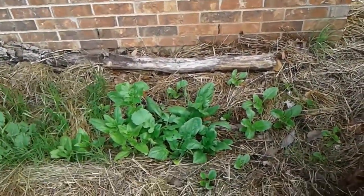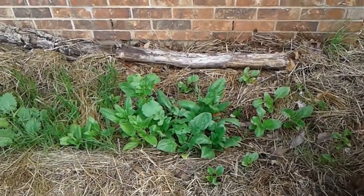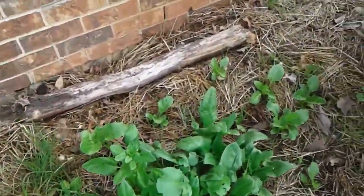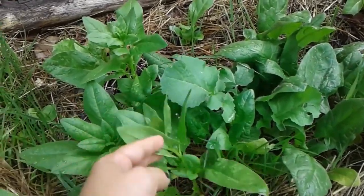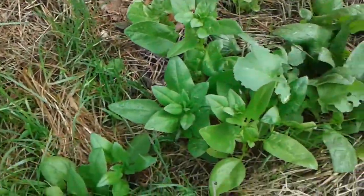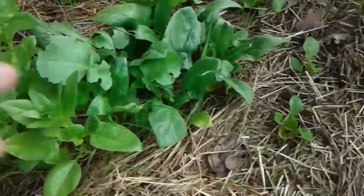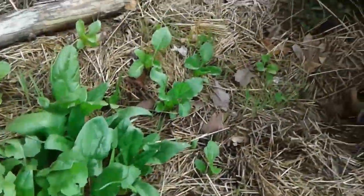And over here, the mint and spinach. The spinach is totally bolting. And of course the hay is growing. I'm getting tired of pulling up hay so I thought I would just leave it alone and when I harvest the last stuff, pull it up.